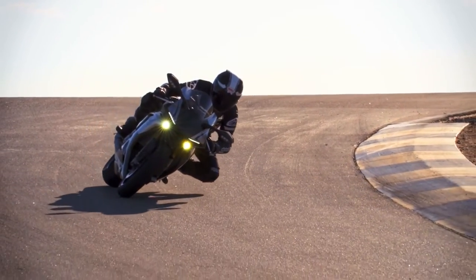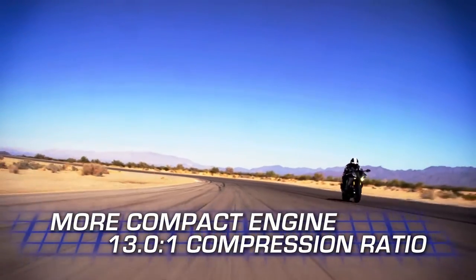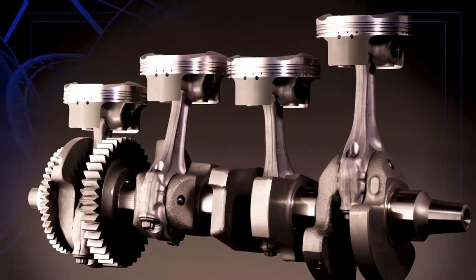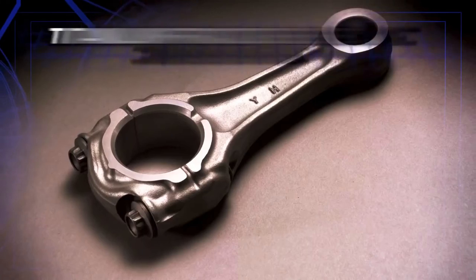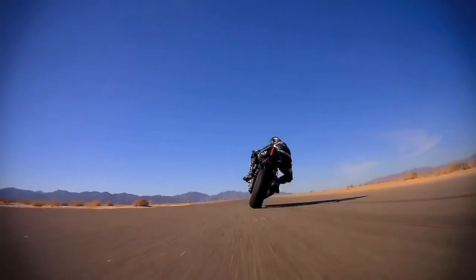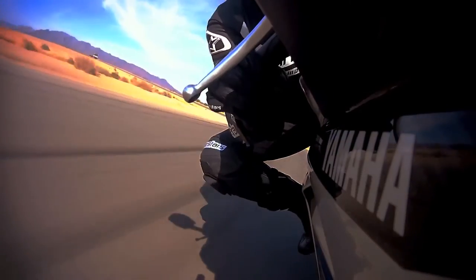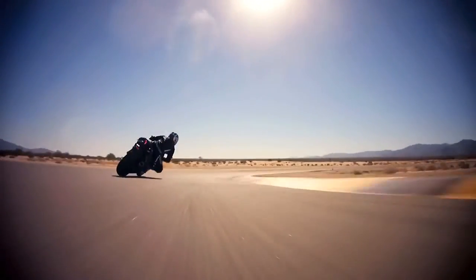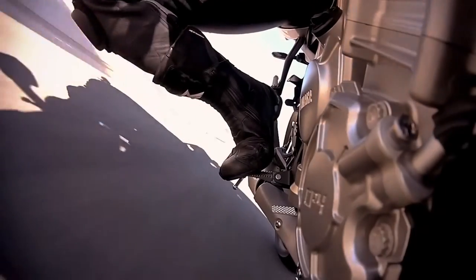The heart of the R1M is its all-new, more compact engine, which in addition to an ultra-high compression ratio, also features Yamaha's MotoGP proven cross-plane crankshaft and new titanium fracture split connecting rods, providing a linear throttle control feeling and a great feeling of torque — a direct connection from throttle to rear wheel, for amazing acceleration from a corner, especially at maximum leaning situations.